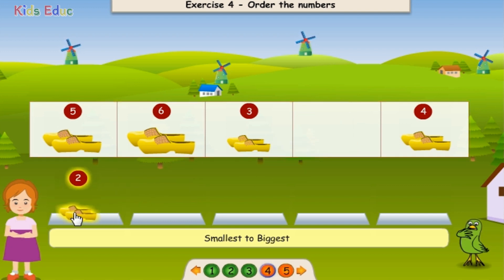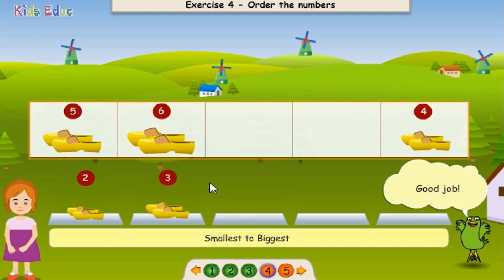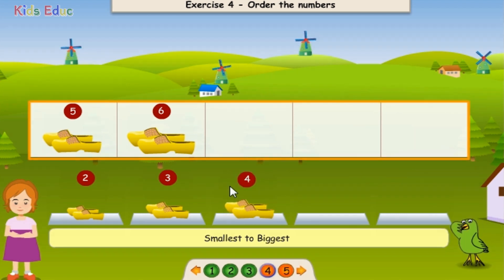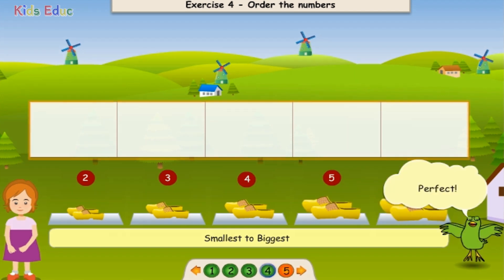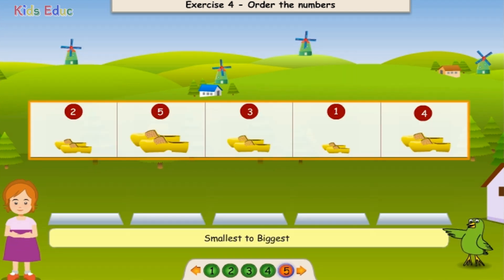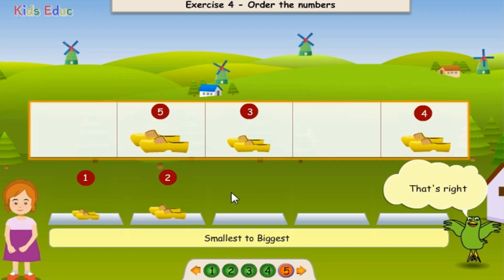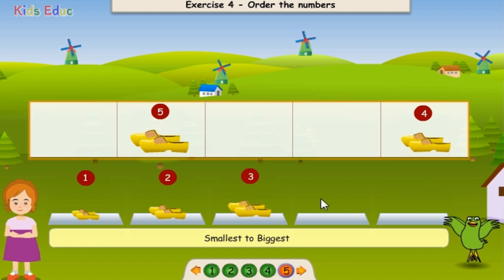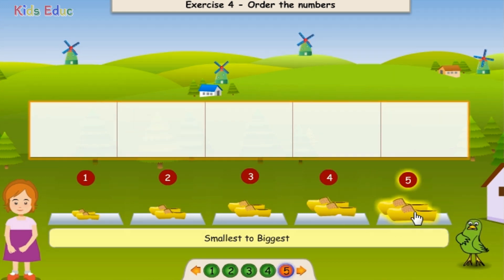Two. Excellent! Three. Good job! Four. Excellent! Five. Well done! Six. Perfect! One. Well done! Two. That's right! Three. Excellent! Four. Good job! Five. That's right!